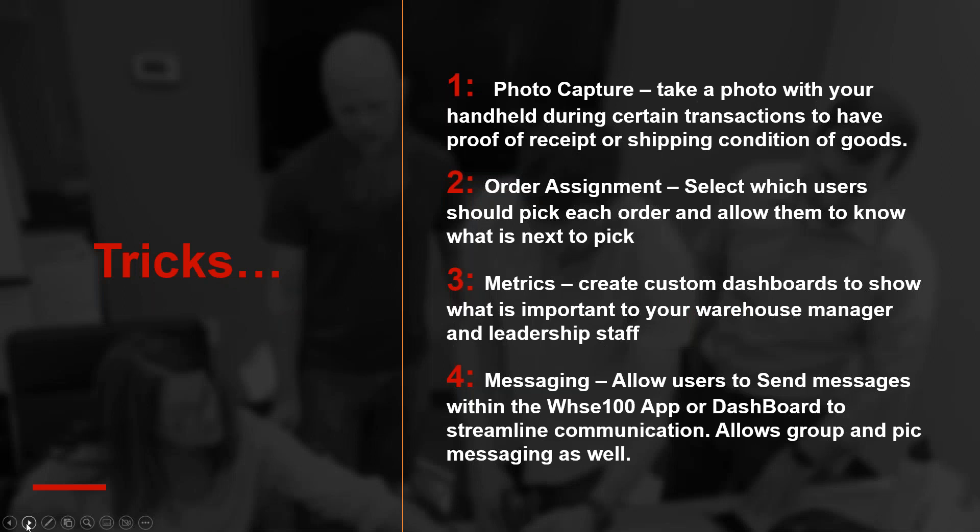Some fun trick things we have: we're constantly adding enhancements based on suggestions from partners and customers. One of the cool unique things is photo capture. I demo this all the time and I'm surprised — well, actually not surprised — how widely used it really is. If you're in distribution or manufacturing, product comes in damaged and you need to log a photo. Instead of grabbing a separate phone and storing it somewhere else, we've built photo capture directly into receiving, shipping, and picking.